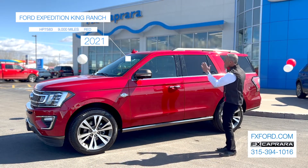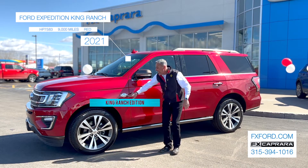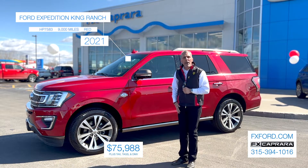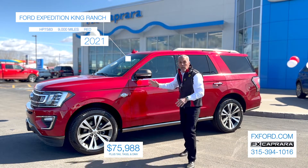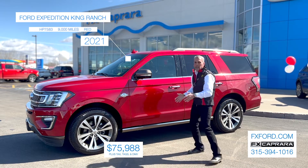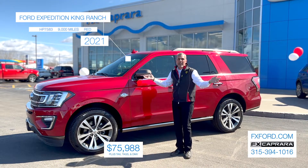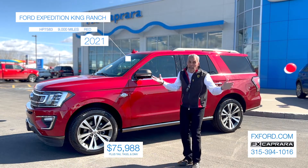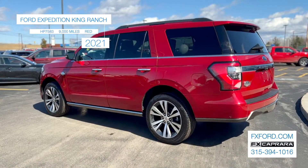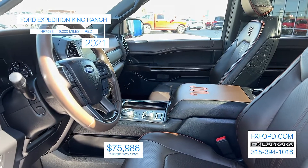Picture perfect, but priced right — a 2021 Ford Expedition King Ranch with just 9,000 miles. Buy this one-of-a-kind for $75,988. Maybe you're driving an older Expedition, a Tahoe, or Yukon — you'd like to upgrade to something that's truly handsome. All the handsome cars are at one store. Pick your choice: FX Capra. To recap: amazing 2021 Ford Expedition King Ranch with just 9,000 miles for $75,988.